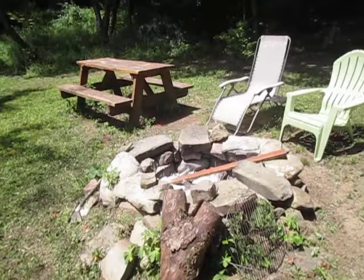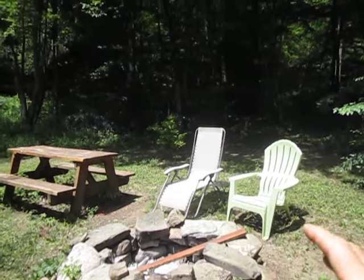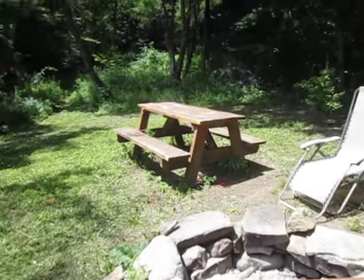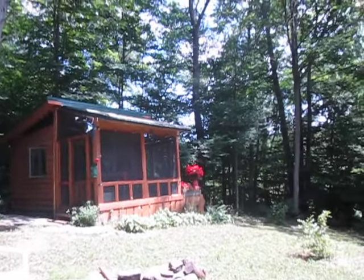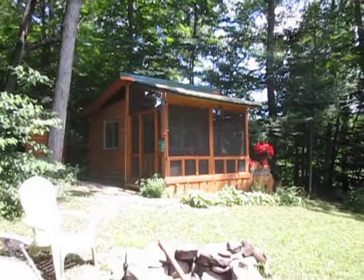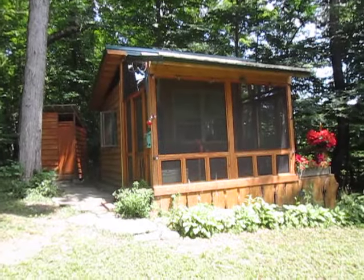Out here for your nighttime entertainment, we have a big fire pit and your own private picnic table. There's plenty of firewood lying around, but I can't promise how dry it's going to be — so if you really want to make sure you're going to have a fire, you should probably pick up some dry firewood just in case.